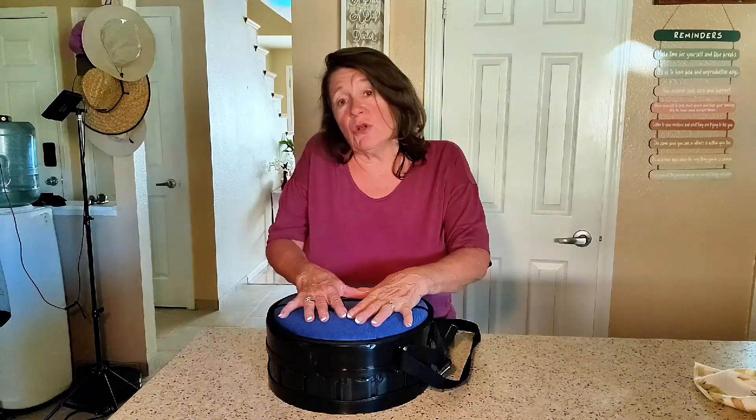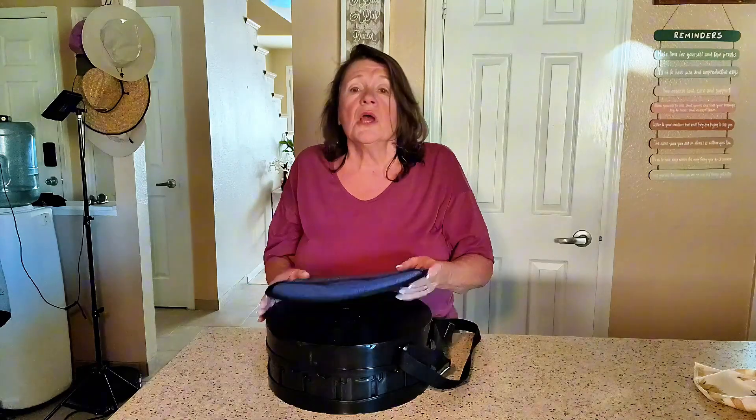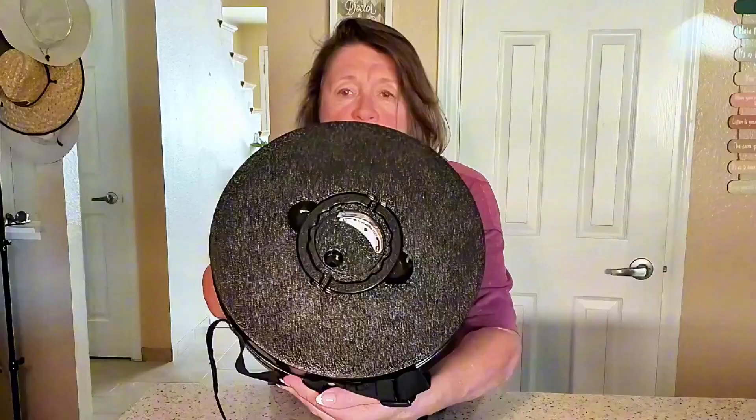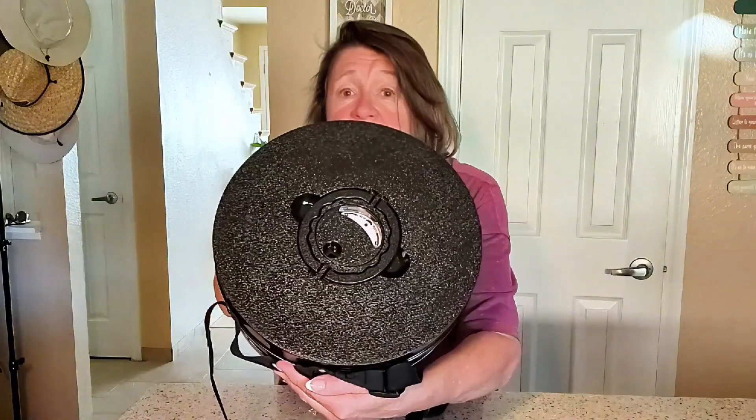Hey everybody, Julie here, and today we're looking into the 2024 newest upgraded version of the telescopic stool. This stool has been redesigned based on feedback from previous models, and it definitely shows.